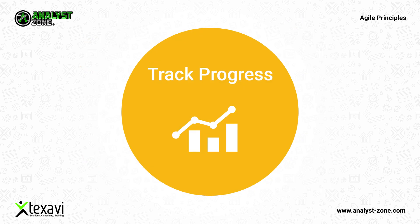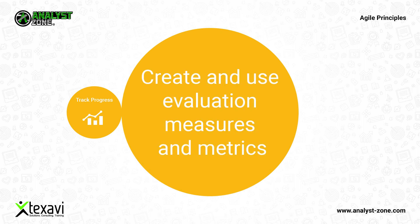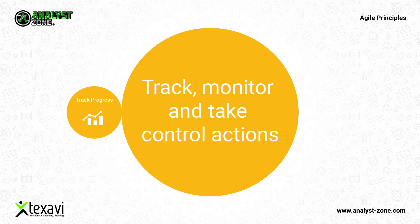Track progress via working product. Tracking and reporting progress is vital for the success of agile product development. Create and use evaluation measures and metrics — as they say, measure it to manage it. The measures and metrics enhance visibility and are a great tool in managing progress. Track, monitor, and take control actions using measures and metrics for tracking productivity, effort, schedule, and progress in agile projects. For instance, velocity and burndown charts are a great help.